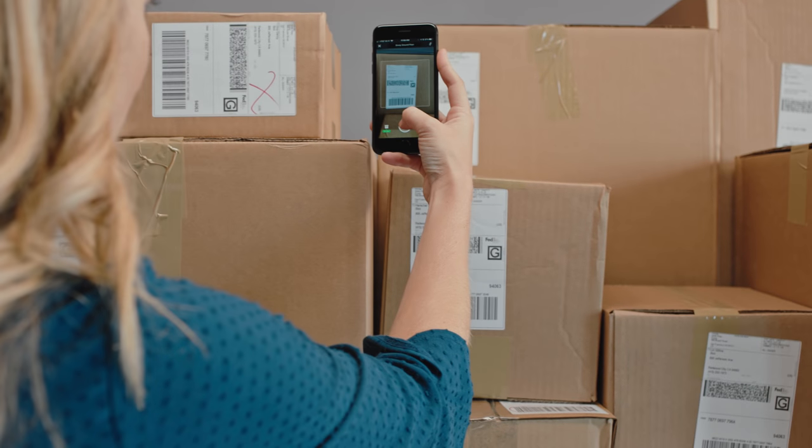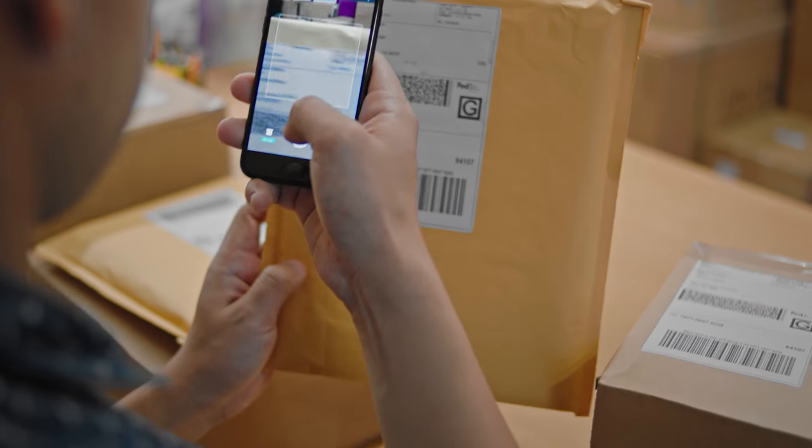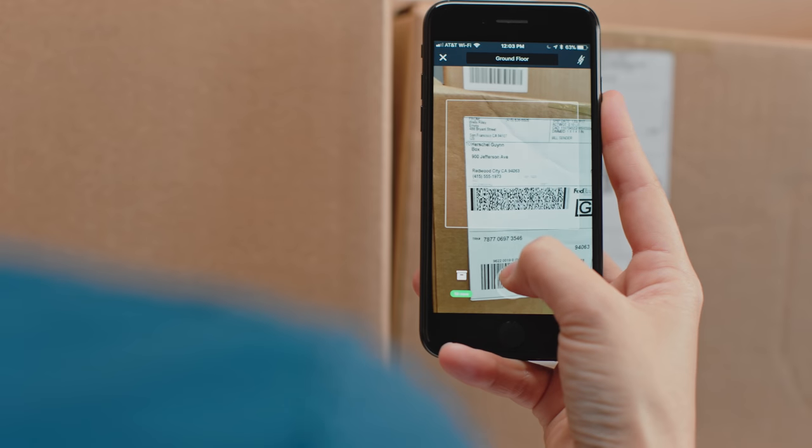Now, with Envoy Deliveries, that whole process is more efficient. When a delivery arrives, I just open the app. I take a photo of the label. There's no scanning of barcodes, there's no writing of names anywhere. You match up your phone and the shipping label, and you go ahead and snap that picture.